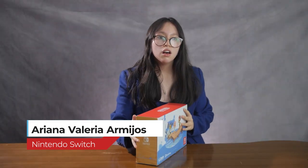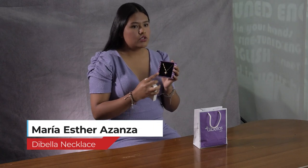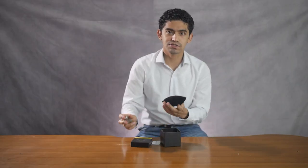The box is beautiful, and it also has a design with the theme of the game Animal Crossing. When you open it, you see a black sponge which holds the necklaces. It's a gold heart-shaped necklace. It has a manual with essential instructions. Also, it has a small plus-texture mattress.